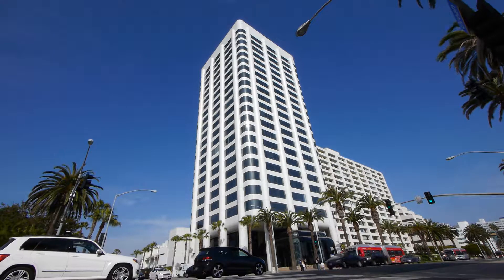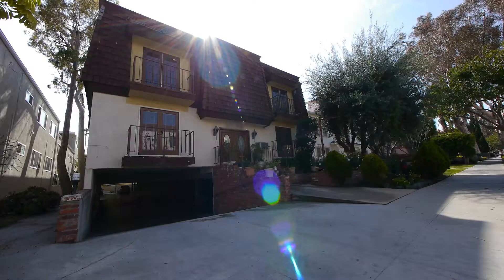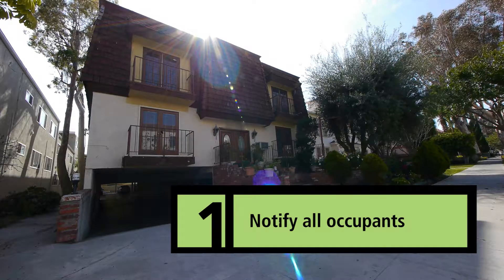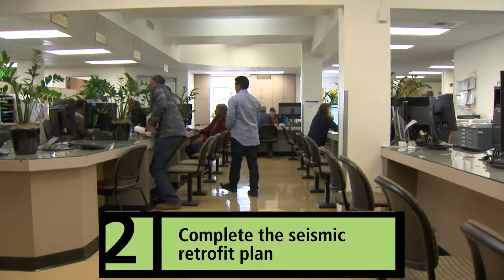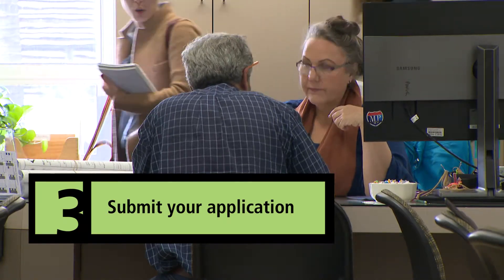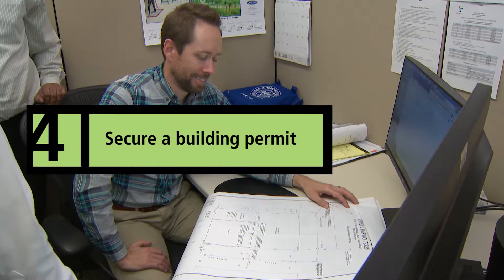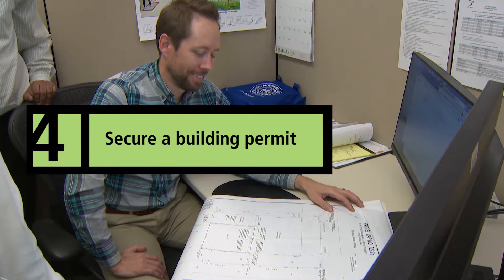If a building is found to need a retrofit after the assessment, here are the four steps to follow. First, notify all occupants in the building. Second, complete the retrofit. Third, submit an application with the City of Santa Monica's Building and Safety Division for a seismic retrofit plan check. And last, secure the building permit for the seismic retrofit.